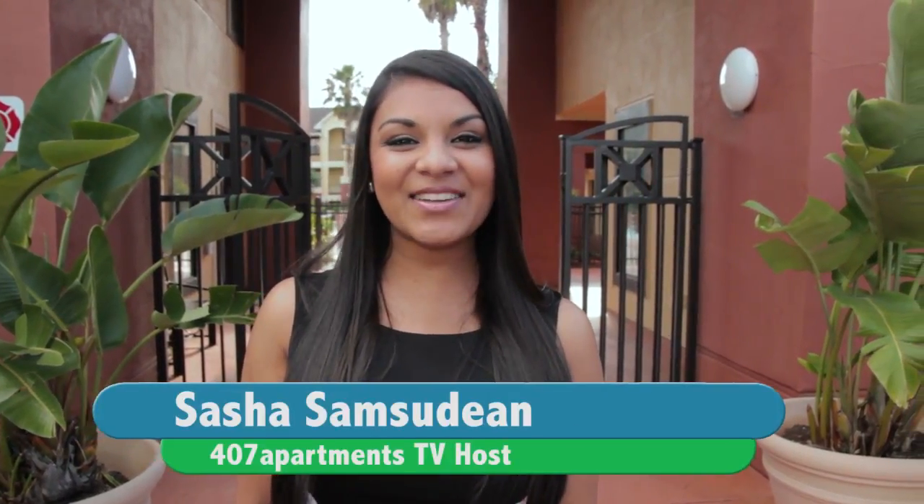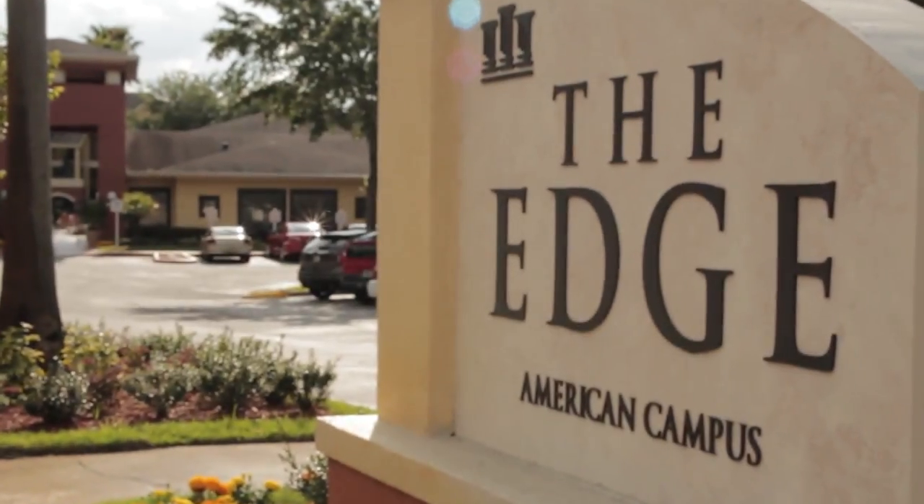Hi, I'm Sasha with 407 Apartments TV. I'm here at the Edge Orlando Apartments near UCF. So let's go check out what they have to offer.